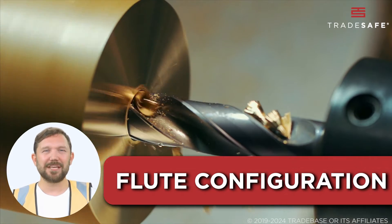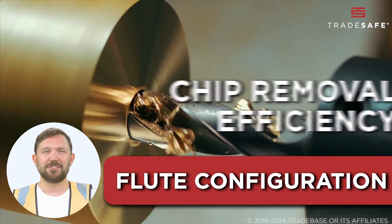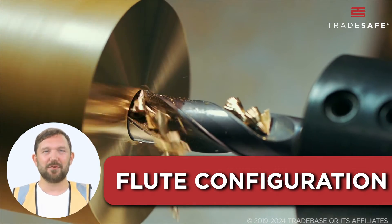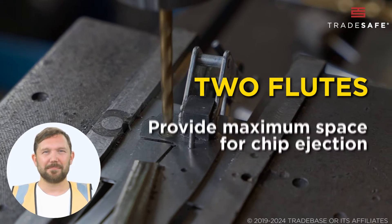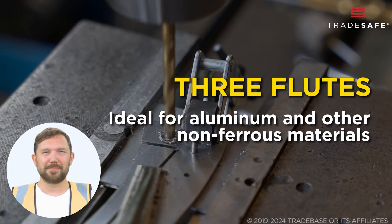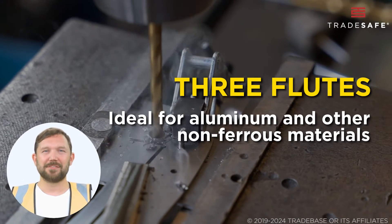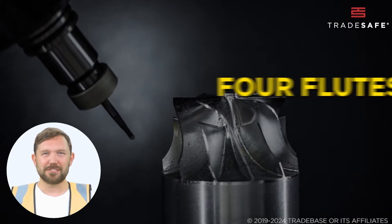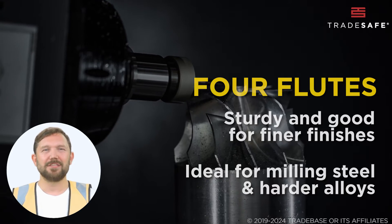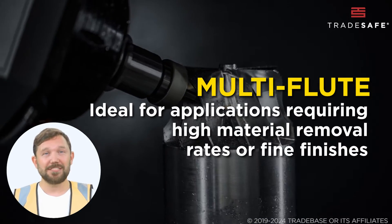Flute configuration is where the technical prowess comes into play. The number and design of the flutes affect the efficiency of chip removal, heat dissipation, and the finish of the cut. Two flutes provide maximum space for chip ejection and are typically used for general milling operations, while three flutes balance chip removal and strength, ideal for aluminum and other non-ferrous materials. Four flutes are sturdy and good for finer finishes, often used for milling steel and harder alloys, and multi-flute designs are for specific applications requiring high material removal rates or fine finishes.